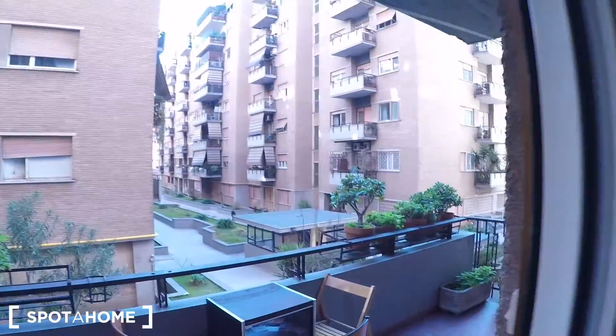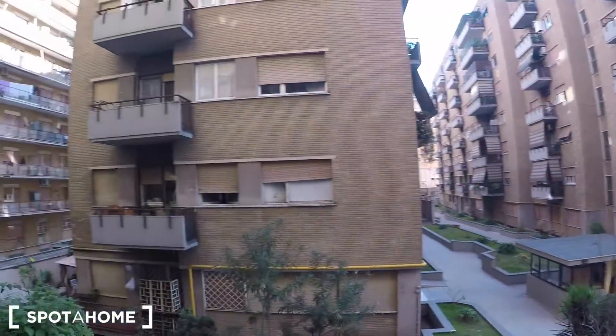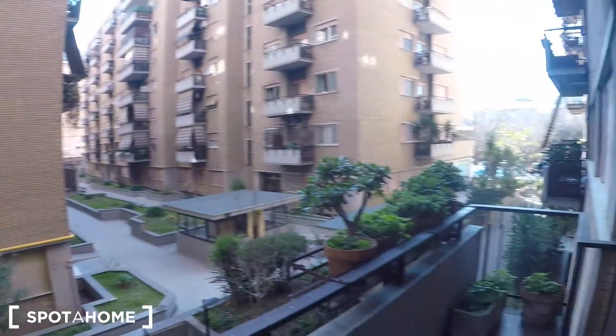And there is a balcony. As you can see it's really big, and the view is of the courtyard. There is also another wardrobe built into the wall.